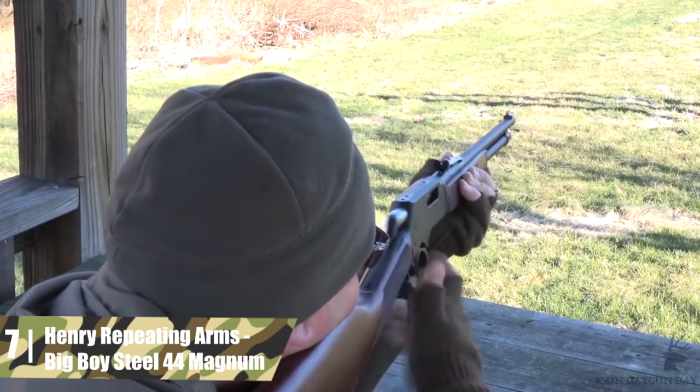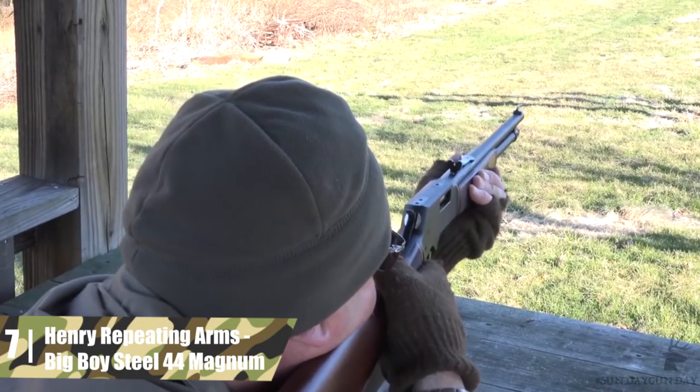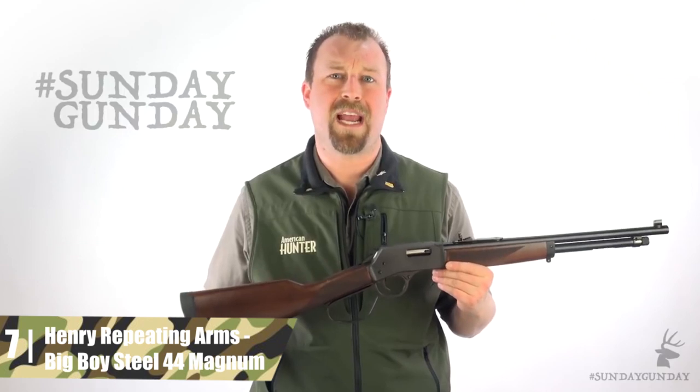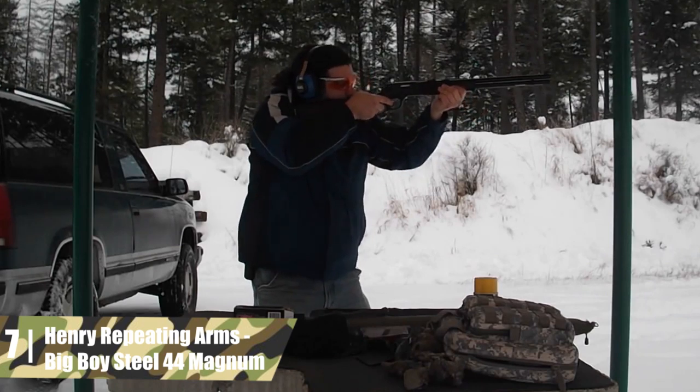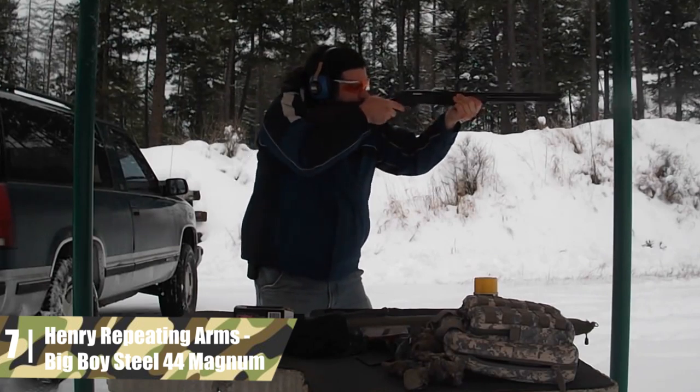The rifle has a transfer bolt safety. The furniture is made of checkered American walnut with a matte finish. It comes with swivel studs and a solid black rubber recoil pad. Bottom line: this is a great quality rifle with a classic flair. The top features are the low weight and large capacity. It is perfect for the straight-walled cartridge hunting laws being introduced in some states.